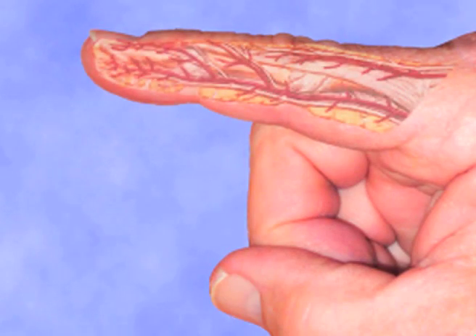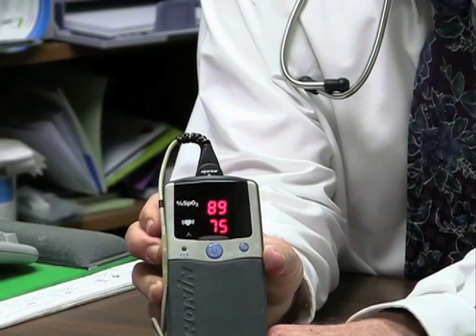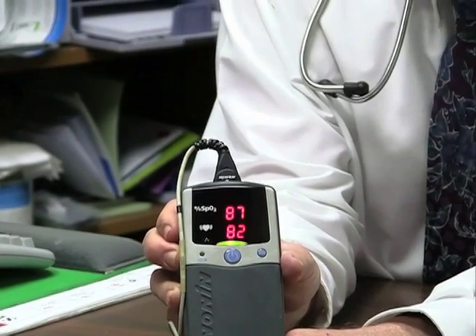The oximeter is designed to take its reading at the peak of the pulse, where the blood contains the most oxygen. At any other point on the pulse, there is less oxygenated blood, causing an inaccurate reading. Thus, it is imperative to make sure that the oximeter is detecting regular pulses.